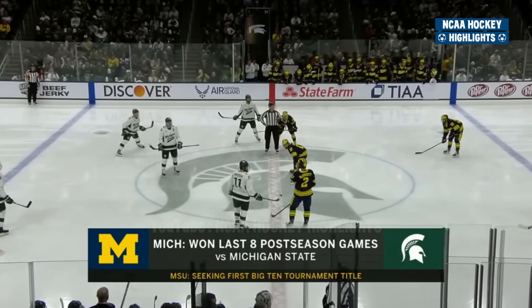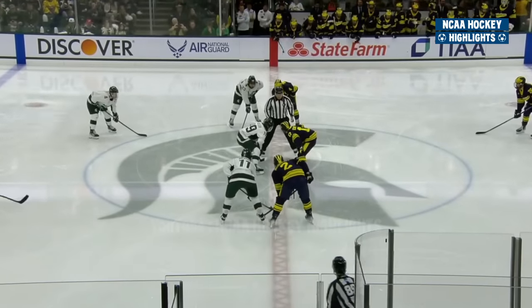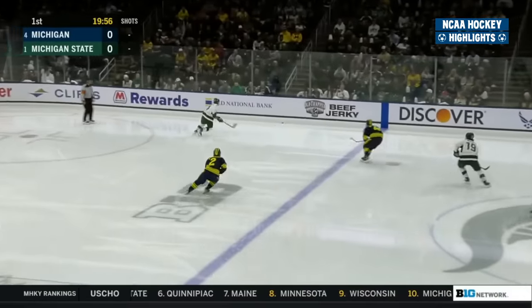More of them played for the world junior team that Trey Augustine backstopped Team USA to a gold medal in Gothenburg, Sweden. So this has all the ingredients of an instant classic, and here we go.